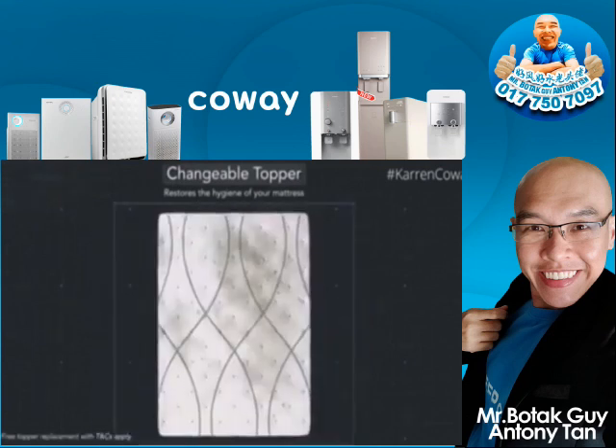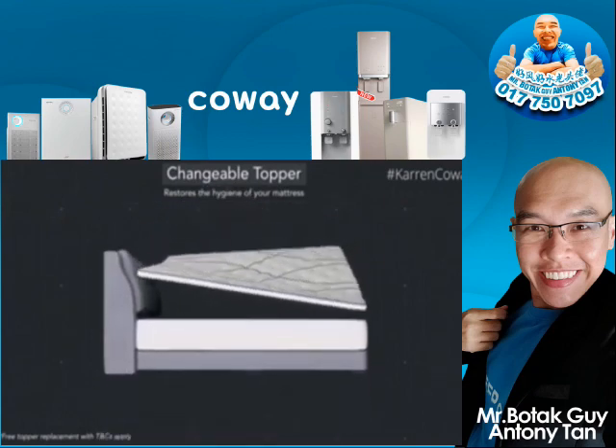A changeable topper that ensures your mattress is in tip-top condition and optimum hygiene.